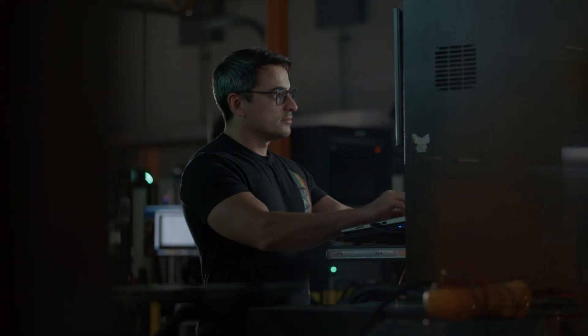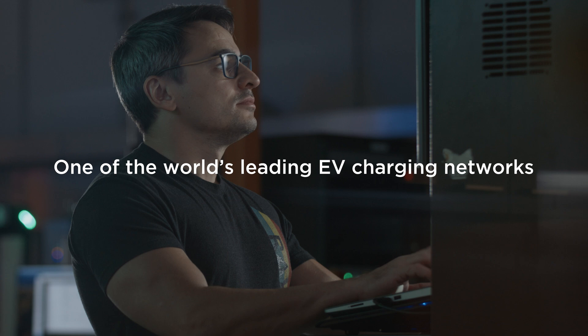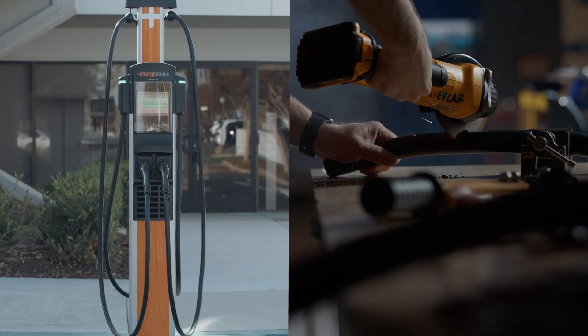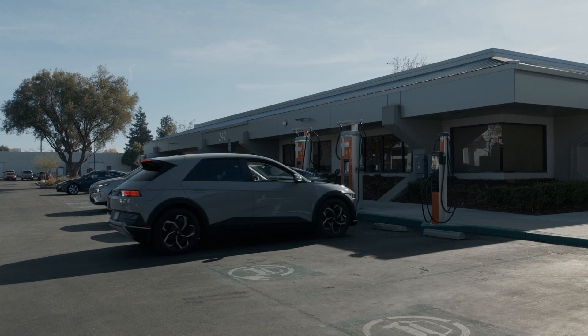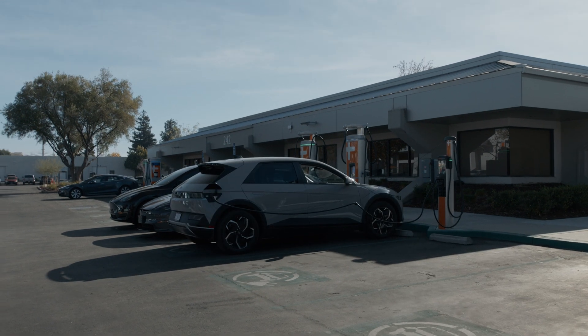At ChargePoint, we use innovation and technology to make one of the world's leading EV charging networks better each day. Our new cut-resistant cables and ChargePoint Protect are the latest examples of our commitment to a better experience for our customers and the drivers they serve.